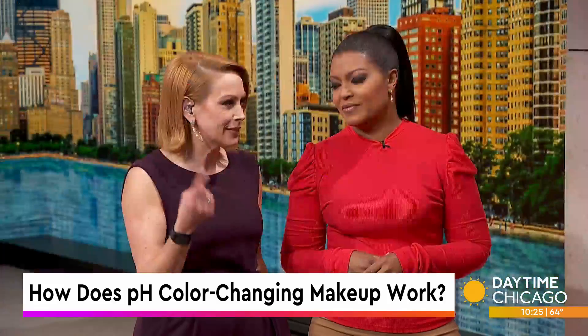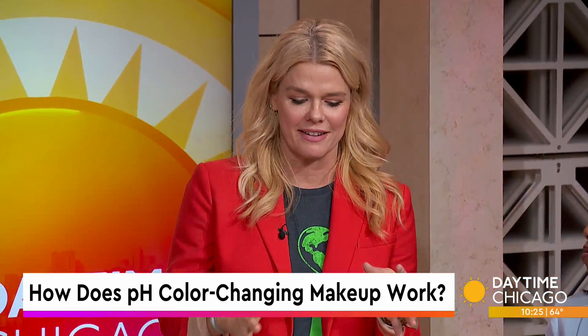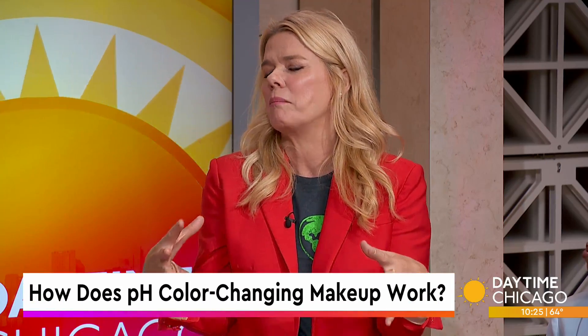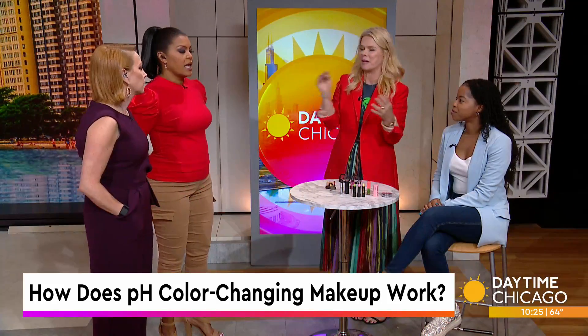Everything in the 90s is coming back, so this makes sense. Absolutely, and I think what's really important about this is the brands have gotten a little bit smarter to realize that we can add a little bit of pigment, or we can add a lot. Buildable is the new thing that we all love, whether it's a foundation or a mood makeup.